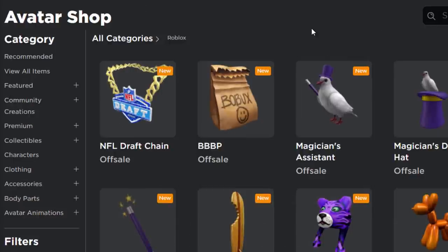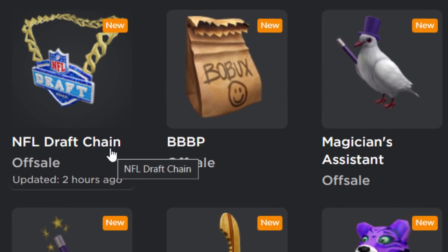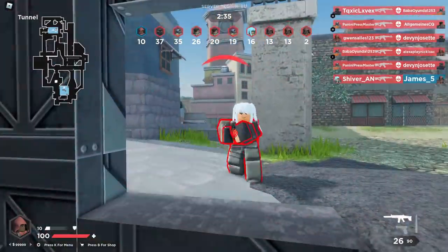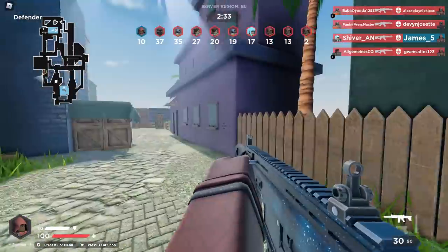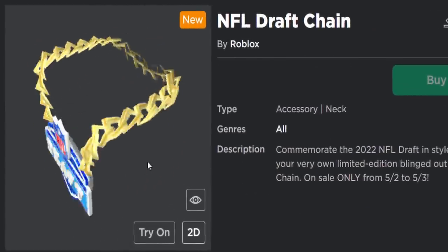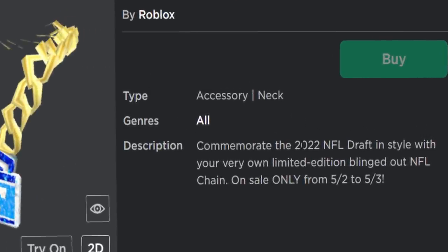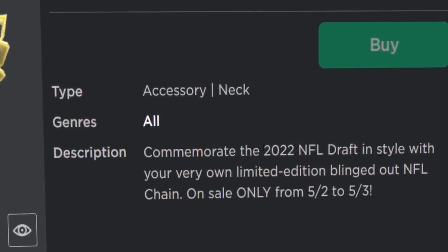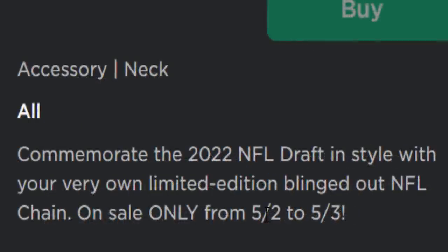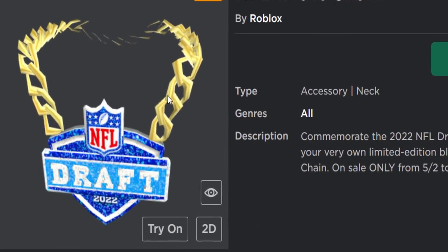I know the accessory in today's video is definitely going limited because this item was uploaded by the official Roblox account. Over on the avatar shop, here it is — it's called the NFL Draft Chain. Yes, it's another NFL limited. It was updated two hours ago. It's like a sparkle-time chain of the NFL logo that goes around your avatar's neck. The description says: 'Commemorate the 2022 NFL Draft in style with your very own limited edition blinged-out NFL chain.' On sale only from the 2nd of May to the 3rd, so this item is only going to be on sale for one day.